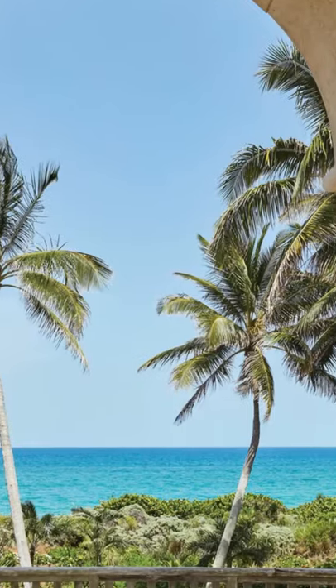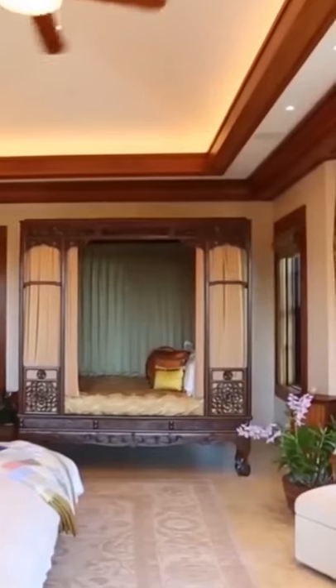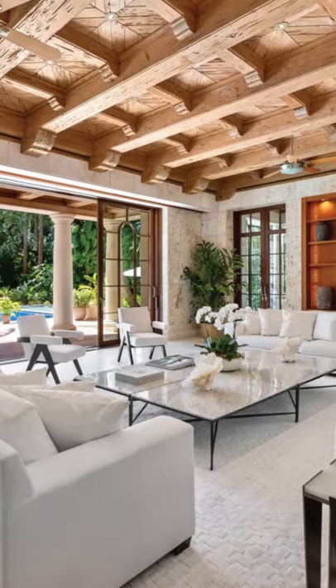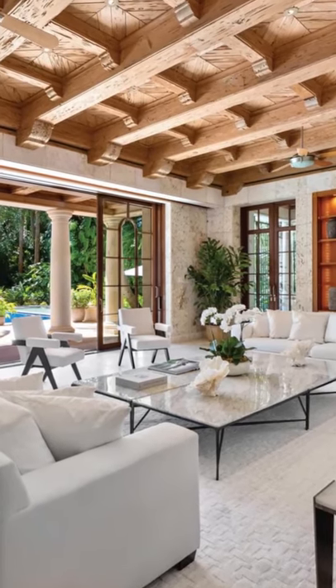There are so many rooms, you wouldn't know what to do with them all. Between 33 bedrooms, 14 half-bathrooms, and 48 full-bathrooms, this house is one of the largest we've ever covered.